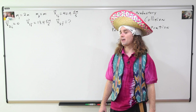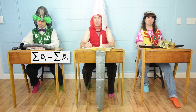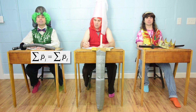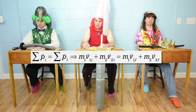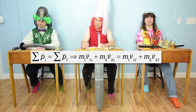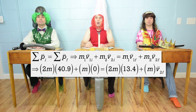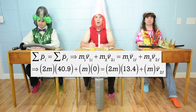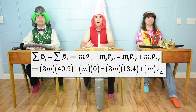Bo, how should we solve for the final velocity of cart two? Well, we know momentum is conserved during collisions, so the sum of the initial momenta equals the sum of the final momenta. This means mass one times velocity one initial plus mass two times velocity two initial equals mass one times velocity one final plus mass two times velocity two final. We can substitute in 2m for mass one, 40.9 for velocity one initial, m for mass two, 0 for velocity two initial, and 13.4 for velocity one final.